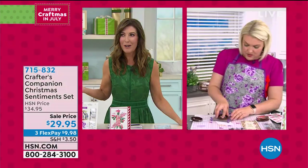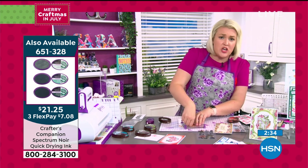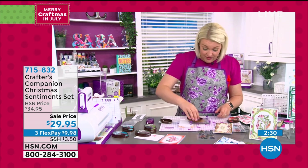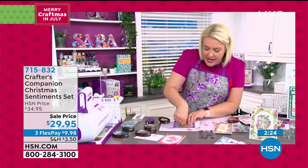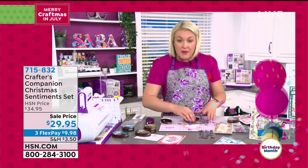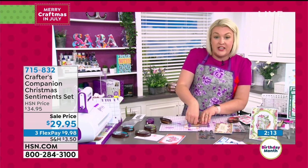Is it ever too early to start making Christmas cards? Absolutely not — Sara Davies says she swears every year she's going to start a little bit earlier and never does. She's always looking for something different, incorporating the latest techniques. She thinks this collection is going to give you that little bit something different.